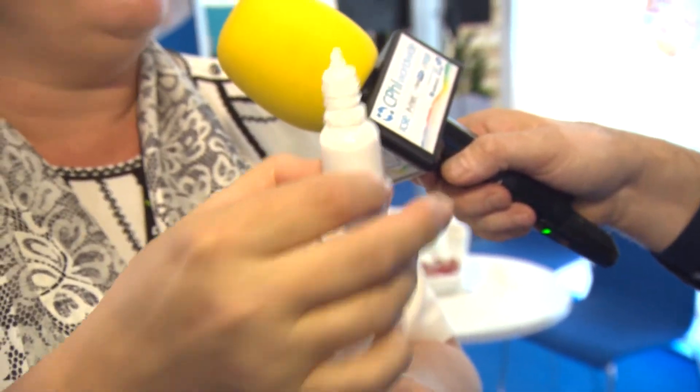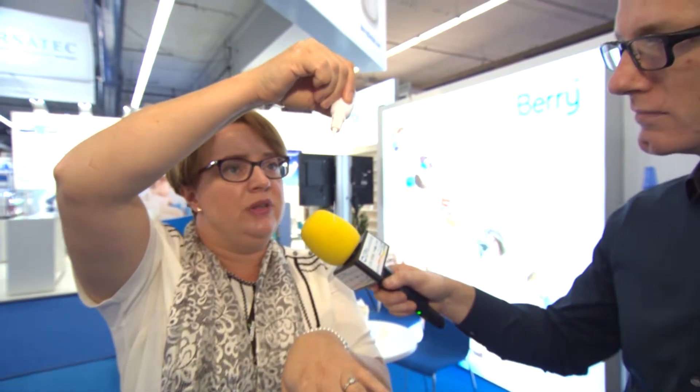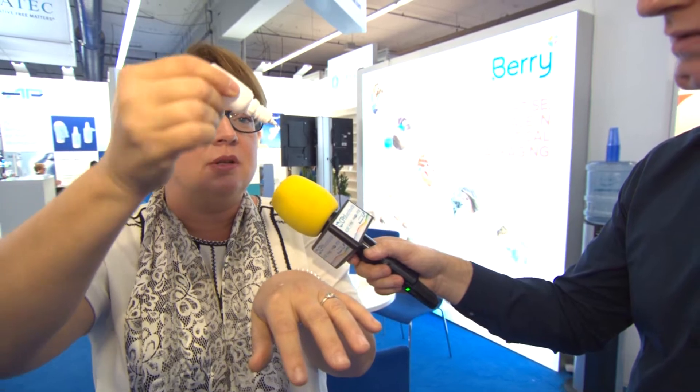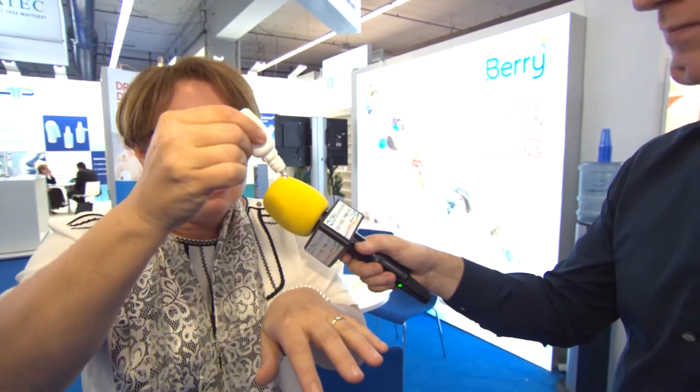It's user independent. You've already administered drops into your eyes — it's very difficult to choose the right angle. With RISDROP it doesn't matter the angle you choose, you deliver a constant and accurate dosage, one drop at a time. It's very hard to control the squeeze force. You can squeeze with a very low squeeze force — same drop. Or with a very high strong squeeze force — same drop. So you're always sure not to overdose or under-dose.